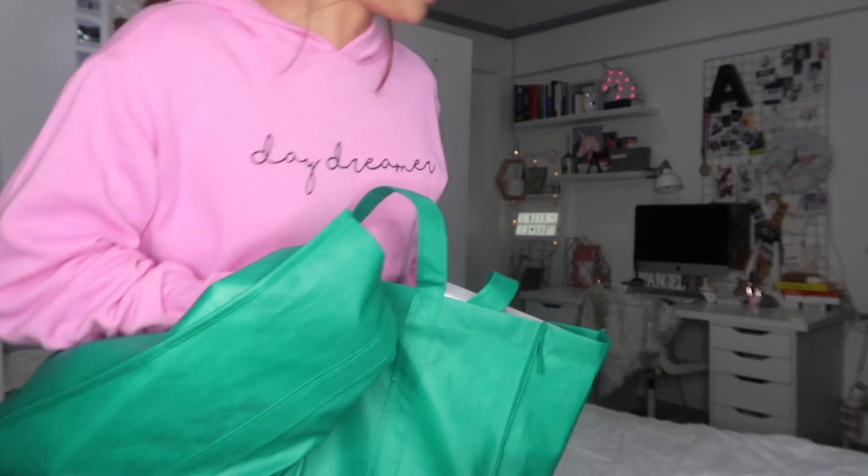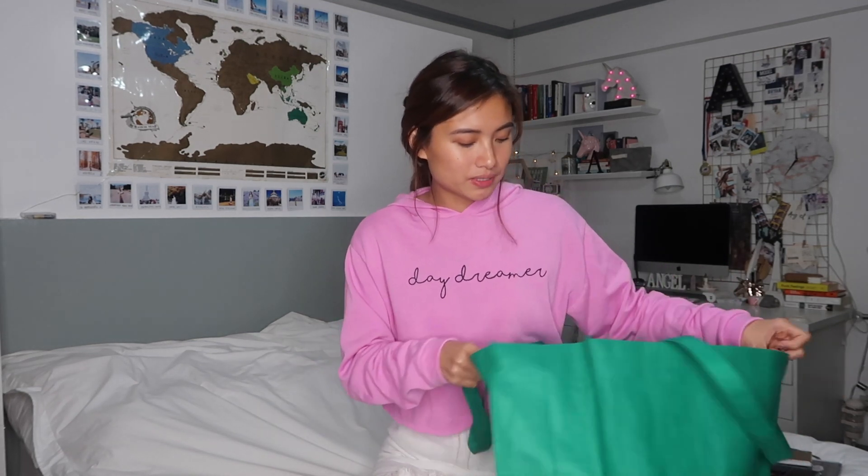If you're wondering where I got this jacket, I got this from Taytay. If you haven't seen my Taytay vlog, I'm going to put the link in the description box or put the card here. Anyway, going back to the stuff that I was able to buy in Divisoria — I brought this big eco bag so I won't have to use plastics from those sellers.